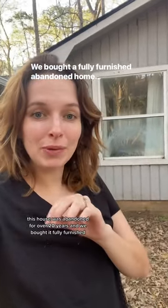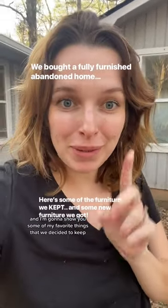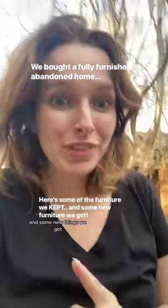This house was abandoned for over 20 years and we bought it fully furnished. I'm going to show you some of my favorite things that we decided to keep and some new things we got.